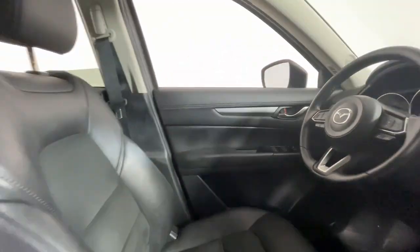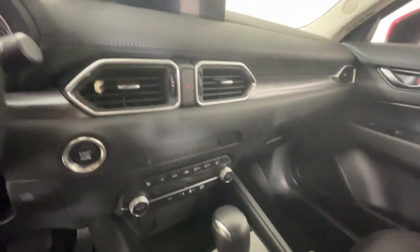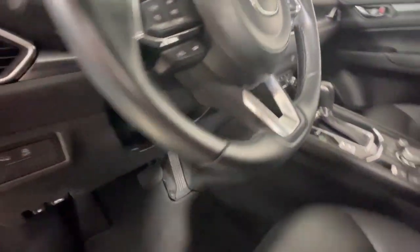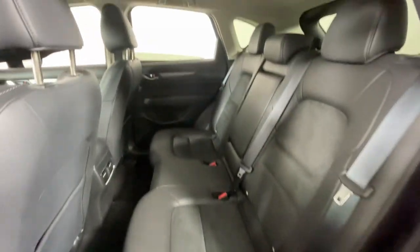These are just some of the great options this vehicle comes with: Apple CarPlay and/or Android Auto, all-wheel drive, keyless entry, backup camera, electronic stability control, steering wheel audio controls, heated front seats, aluminum wheels, power driver seat, and dual zone AC.